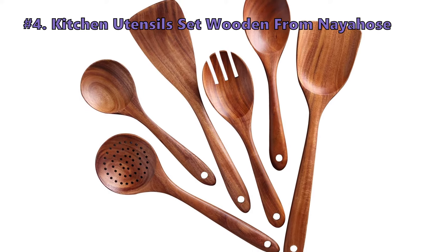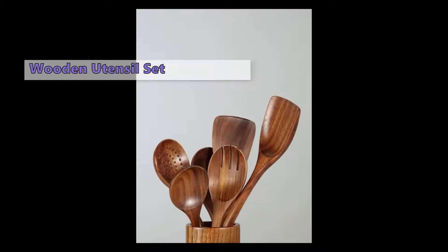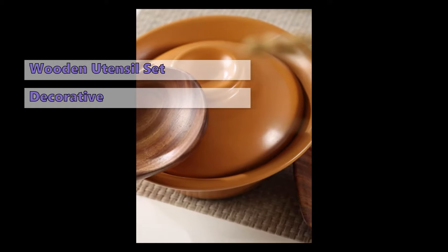Many users who reviewed this say they are easy to clean and look great — they recommend these if you want to save your non-stick pots and pans. Some customers did not like that the silicone may catch some food color sometimes, but you can manage easily by washing right after using.